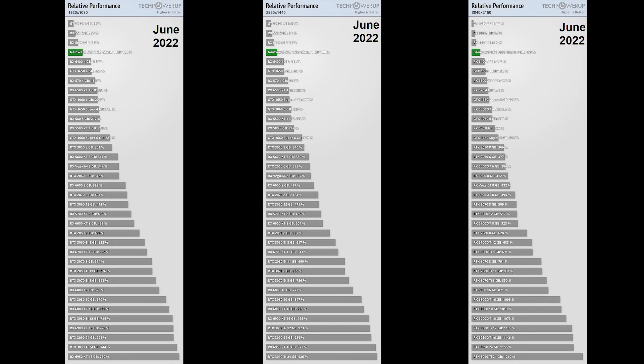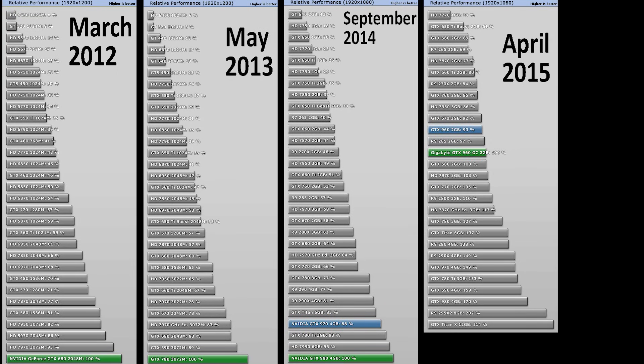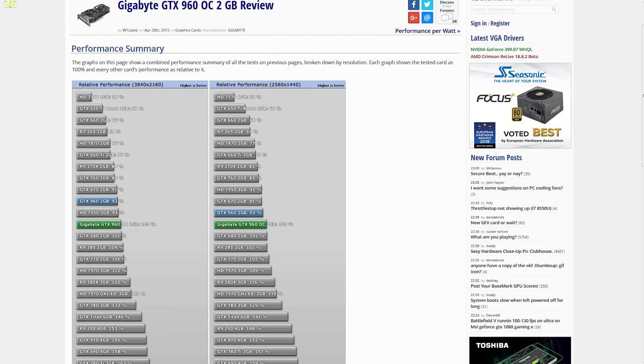We'll use Tech PowerUp's data to extend their analysis to all cards released in the last decade, since this is the only site we know that summarizes all their game results into one chart showing how graphics cards stack up against each other at each resolution. They do change the games used to benchmark GPUs to keep up with whatever's popular, and some may argue that makes their data unsuitable to track performance improvement in games used at launch. However, their data does demonstrate how well graphics cards run the most popular and relevant titles at any given time, which consumers would find much more useful than how performance improved in the older games used at launch.